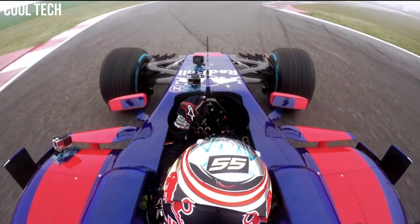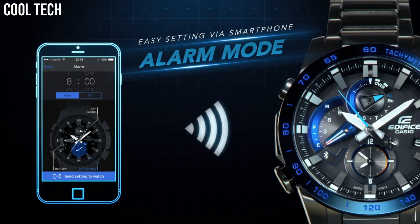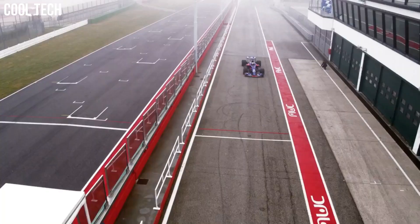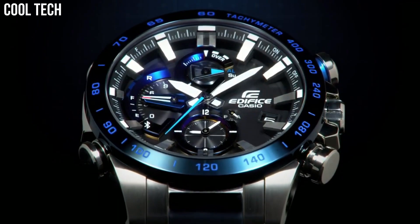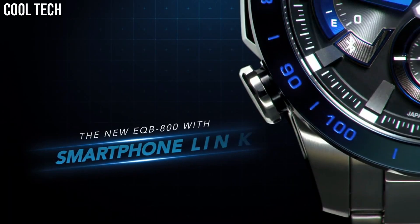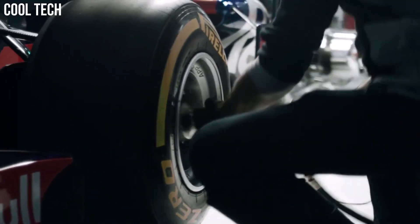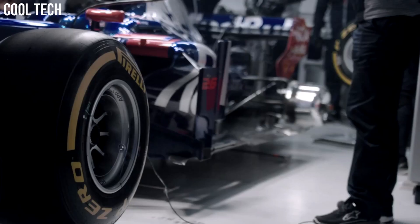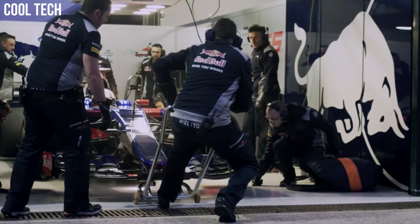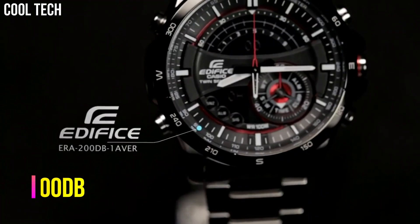Case diameter 49.2mm, water-resistant to 100m — suitable for swimming and snorkeling, but not diving. Bluetooth connection between the watch and a smartphone ensures accurate timekeeping. A Casio original solar charging system converts light into electrical power to assure stable operation. Brilliant light from a high luminosity LED affords dramatically improved visibility in the dark.